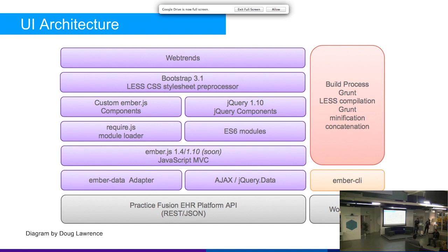I want to briefly go over our UI architecture. At the bottom we have a RESTful API that provides all the data services. Our data access layer is a combination of an Ember data adapter and custom jQuery AJAX requests. On top of that is Ember. We use a combination of RequireJS modules and ES6, Bootstrap, additional libraries like Web Trends, and Grunt for building everything. We're currently in the process of moving to Ember CLI.